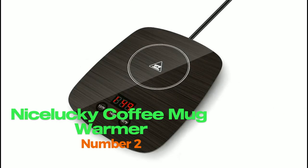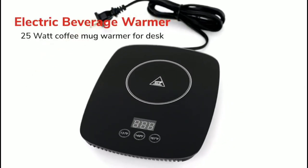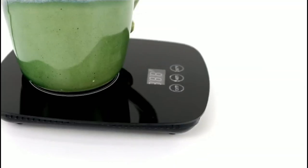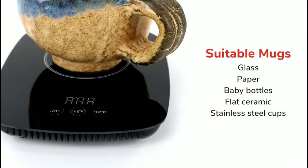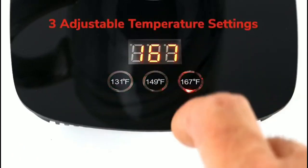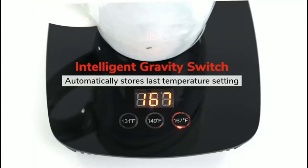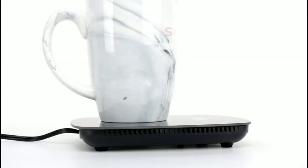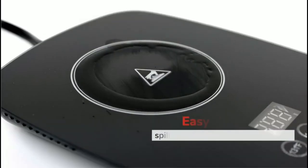Nice Lucky Coffee Mug Warmer. With a sleek and modern design, this coffee mug warmer is not only practical but also stylish. It features an adjustable temperature setting that allows you to choose between 131.5°F/55°C or 167.7°F/75°C, depending on your beverage preference. The 25-watt heating function ensures that your coffee or other hot beverage stays warm for as long as you need it to.